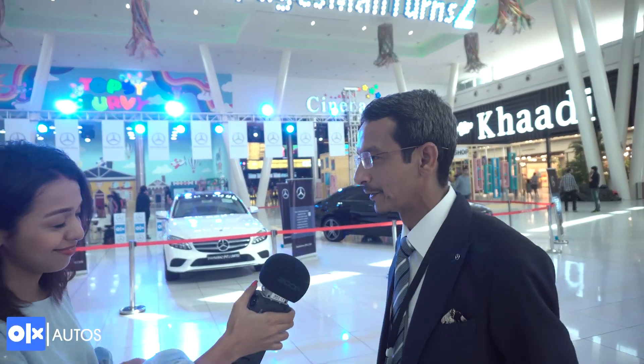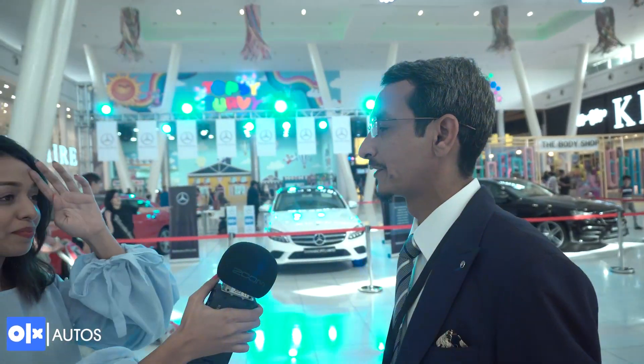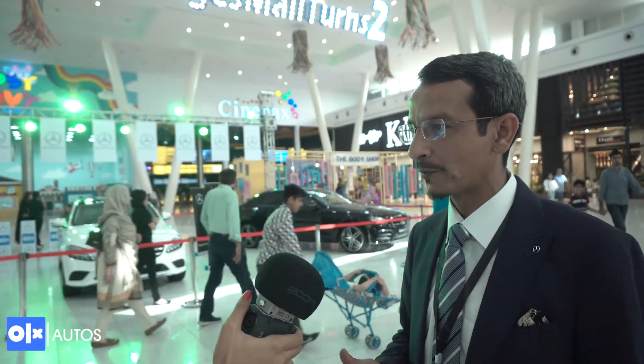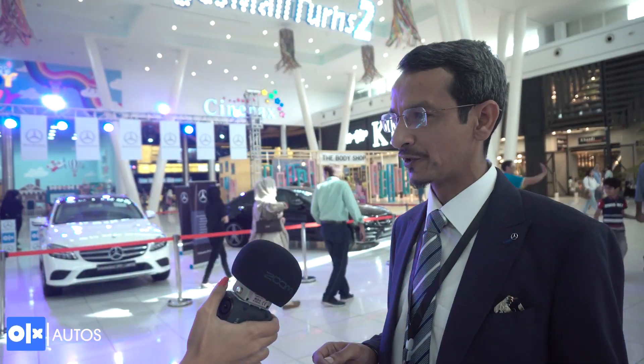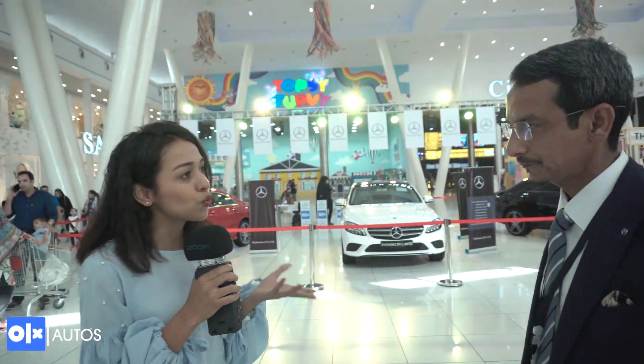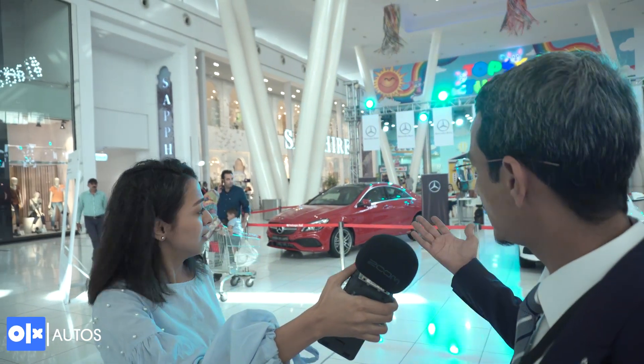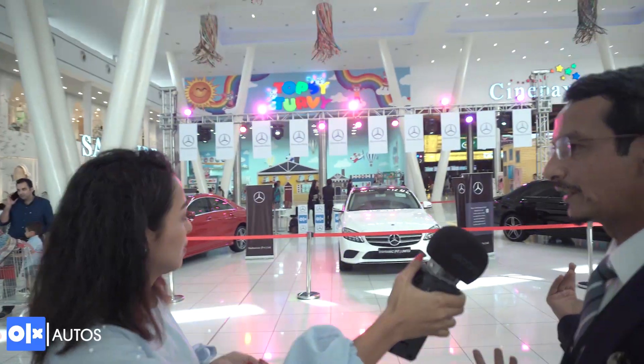Hi Hoda, thank you for giving me this opportunity. I'm Arsalan, a sales manager looking after the sales of Mercedes-Benz cars. As a company, Shanawas is the sole distributor in Pakistan. Today we have three cars: the CLA, C, and E-Class.